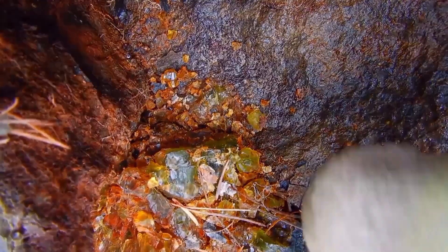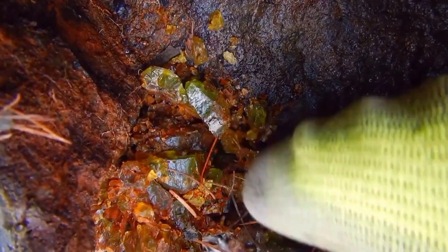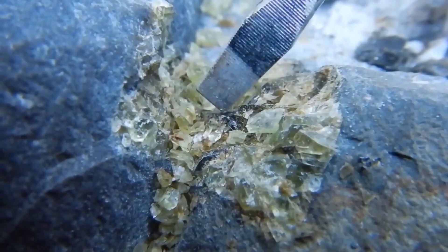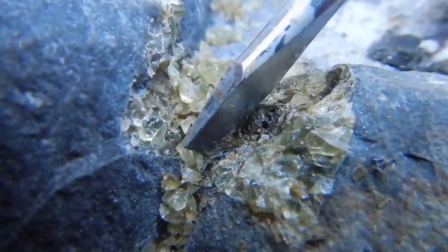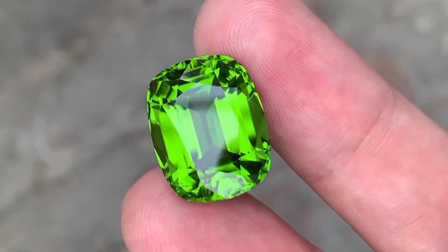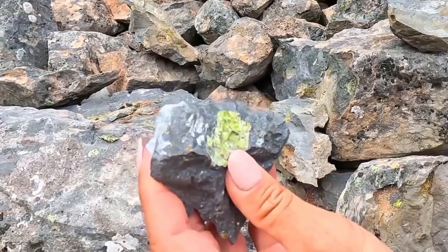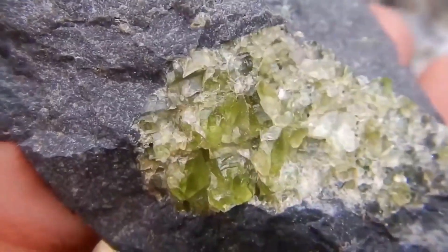The color ranges from soft lime to deep emerald green, depending on the amount of iron present. The purest stones, free from yellow hues, are the most valuable. Peridot crystals often form in vesicles — small gas cavities within volcanic rock — where molten material cooled slowly enough to grow transparent crystals. When polished, their glassy glow rivals even the brilliance of emeralds. And while many pass over these plain black stones, only a trained eye knows that inside them lies one of the Earth's oldest green jewels.